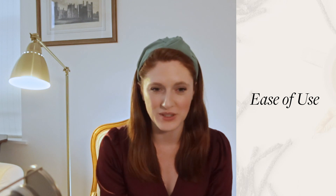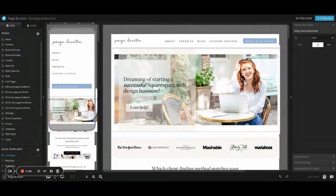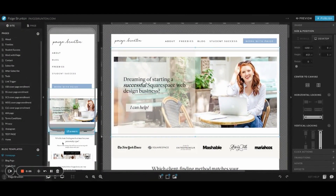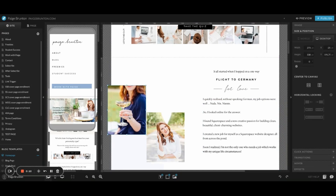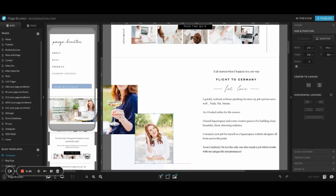Both ShowIt and Squarespace have a drag-and-drop builder where you add images and text blocks and place them into position — pretty on par between the two. One key difference is the views: Squarespace lets you toggle between desktop and tablet view, while ShowIt has you building in tablet view by default, which seems an odd choice since most traffic is on desktop or mobile. You build in tablet, then refresh and preview on desktop, which isn't the most efficient workflow.